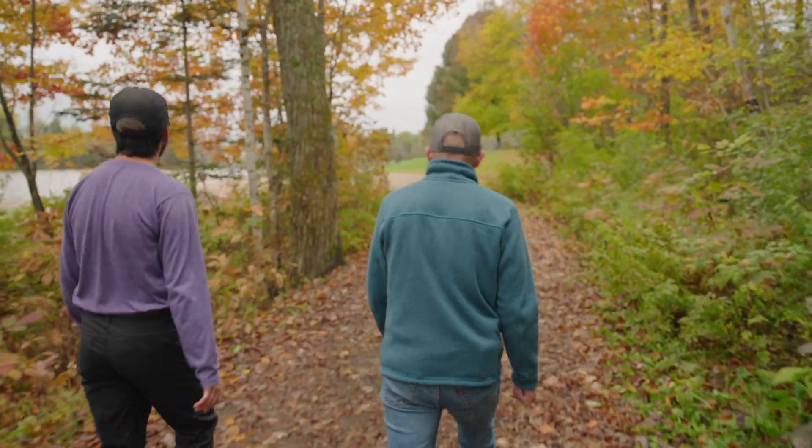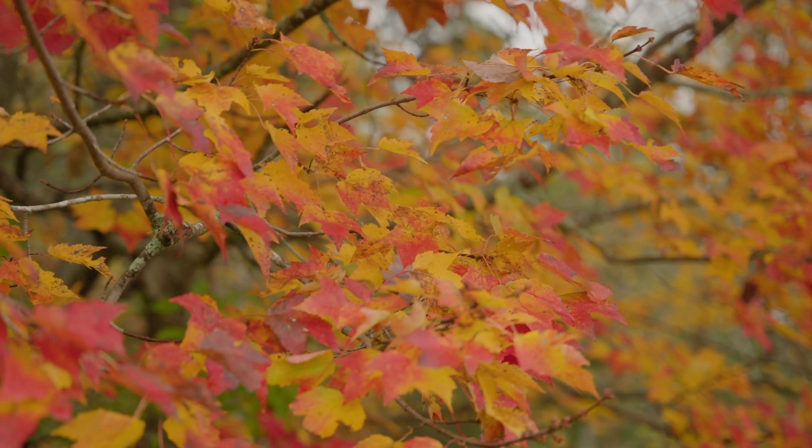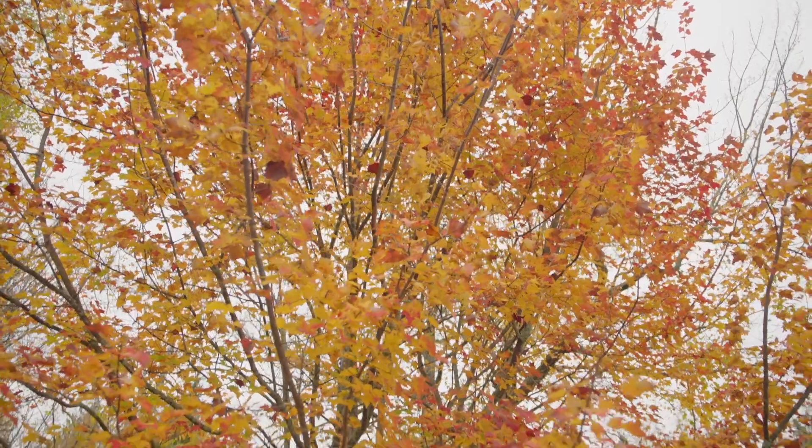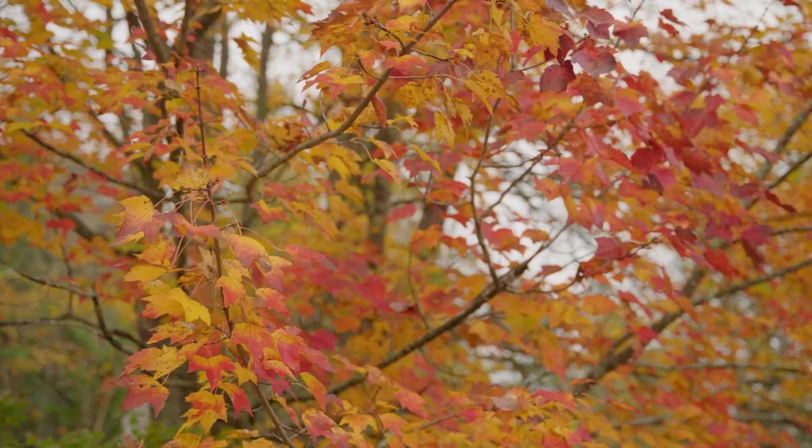As we move into the fall, the days become shorter and the temperatures drop. Less sunlight on the leaves begins to break down the chlorophyll, revealing the orange and yellow pigments which gives us these marvelous fall colors.